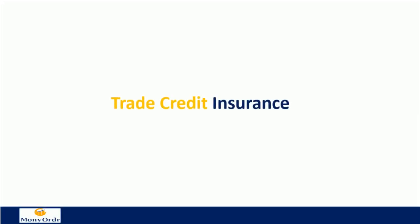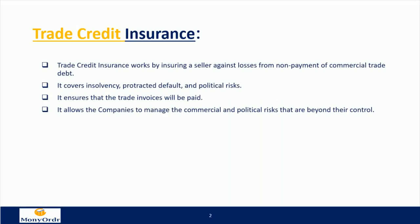Trade credit insurance works by insuring a seller against losses from non-payment of commercial trade debt. It covers insolvency, protracted default, and political risks. It ensures that the trade invoices will be paid and allows companies to manage the commercial and political risks that are beyond their control.